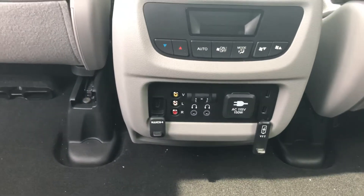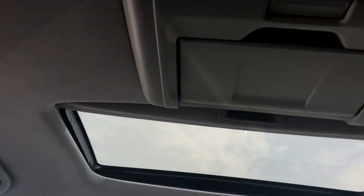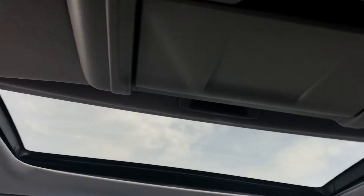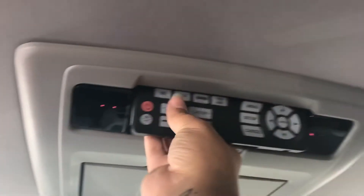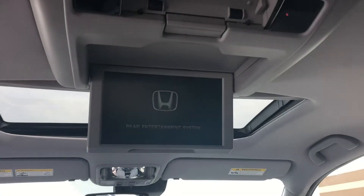Let's jump back here real quick to show you a little bit more of the entertainment center. As you can see, you have different options. You can connect anything with an HDMI, which is pretty sweet. This is the control — you can actually pull it out and use it. And that is the screen. Backseat.